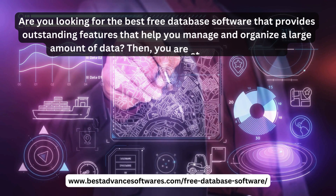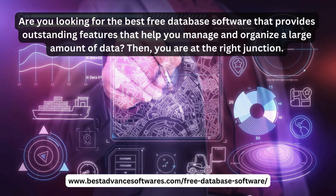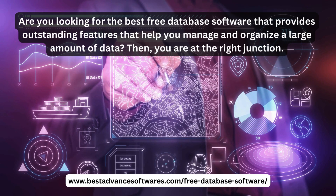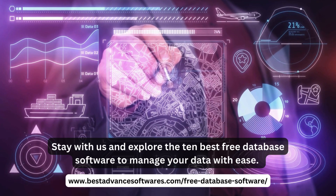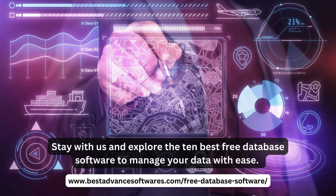Are you looking for the best free database softwares that provide outstanding features to help you manage and organize a large amount of data? Then you are at the right place. Stay with us and explore the 10 best free database softwares to manage your data.